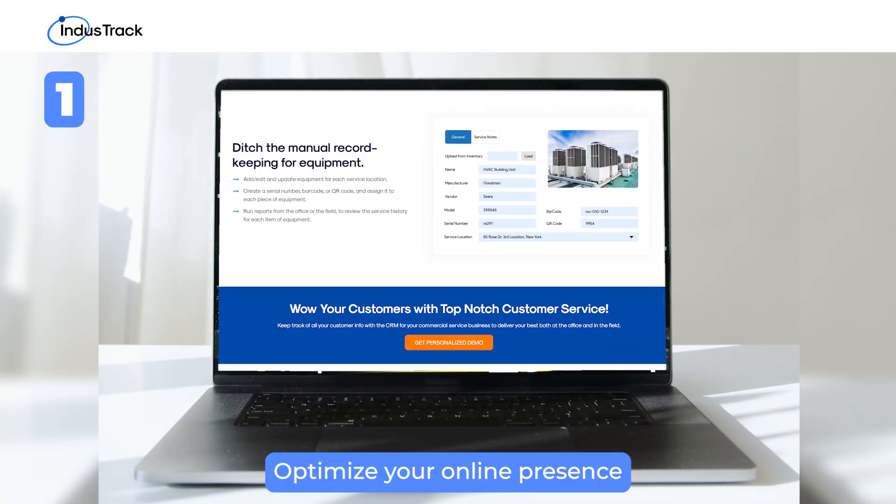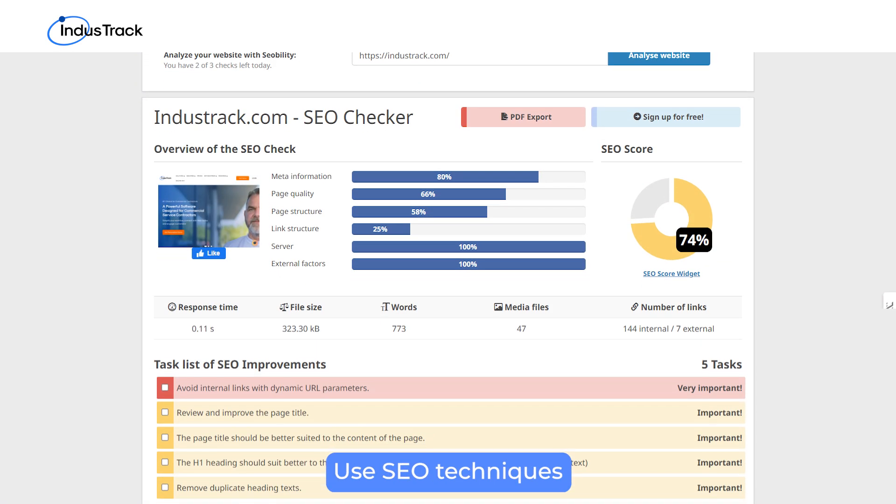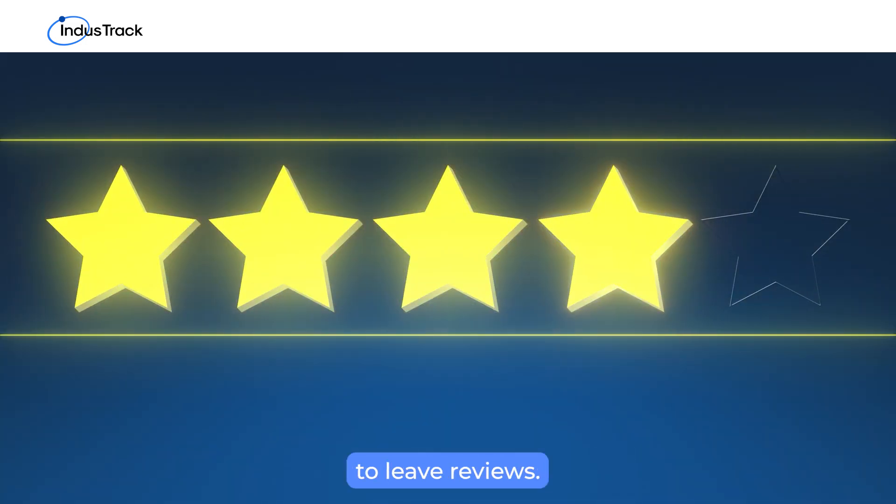First, optimize your online presence with a professional, mobile-friendly website. Use SEO techniques and claim your Google My Business listing. Encourage satisfied customers to leave reviews.